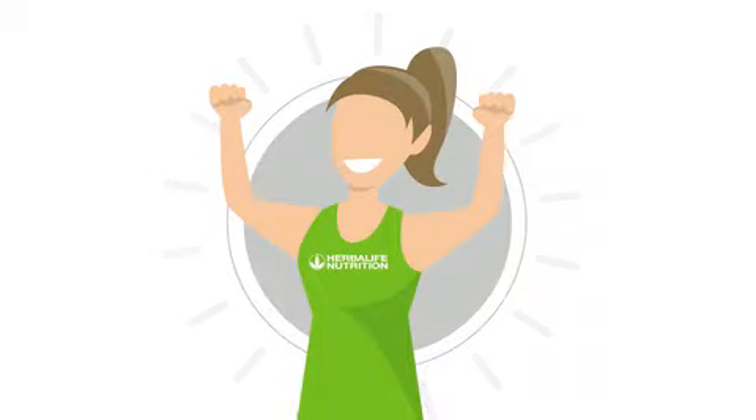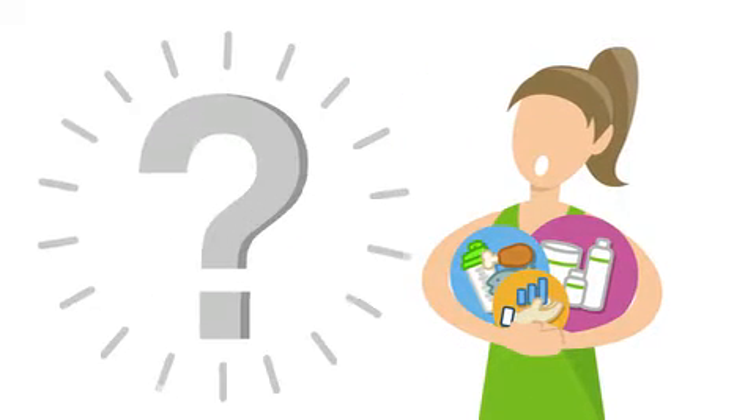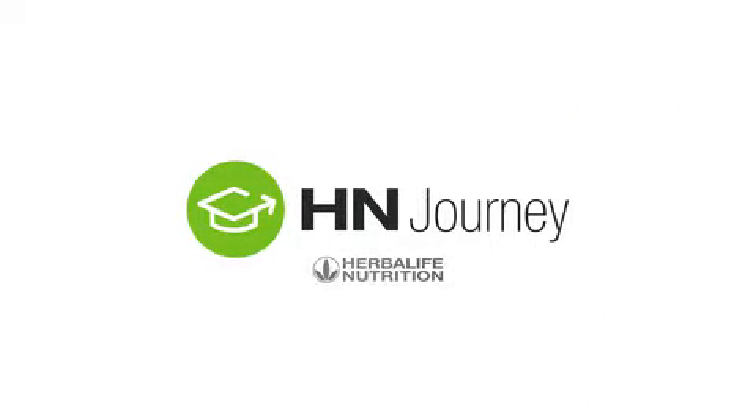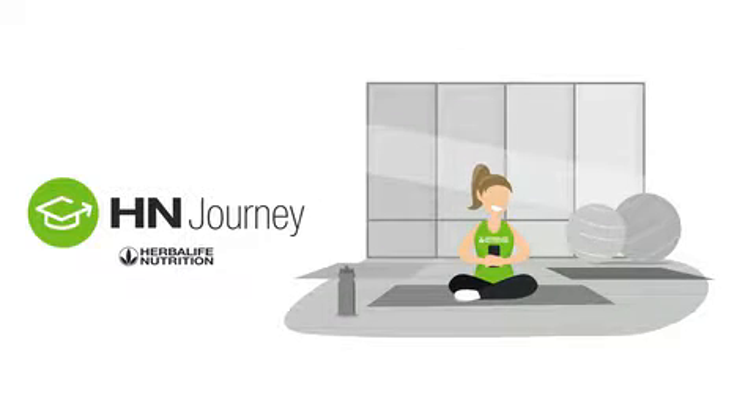As a new independent member, there's so much to love about the products and learn about nutrition and the business opportunity. But where do you start? Welcome to HN Journey, an application that supports your learning experience wherever you go.